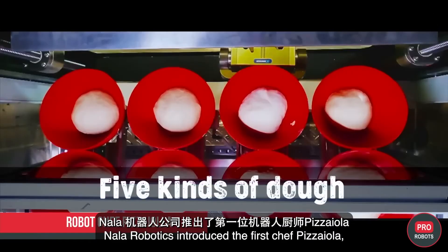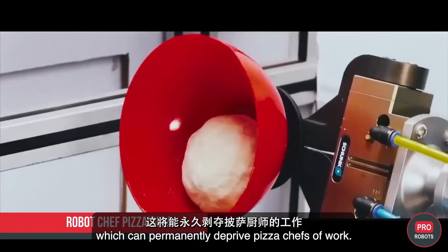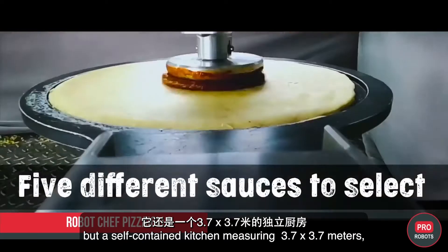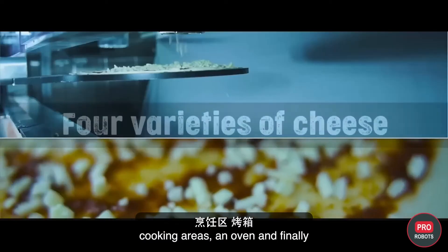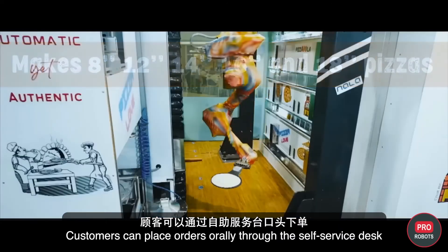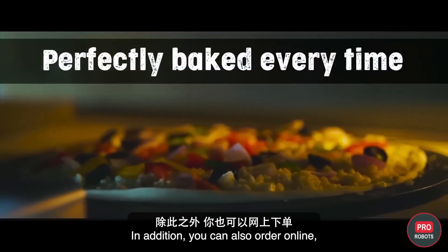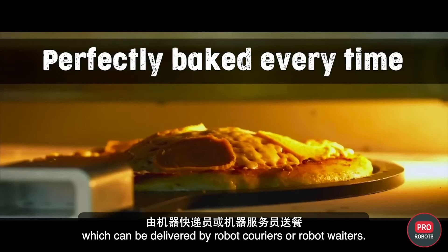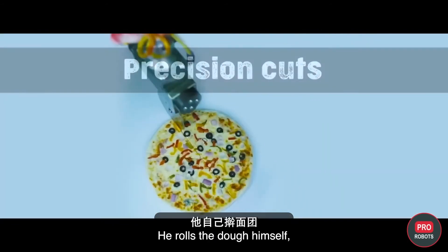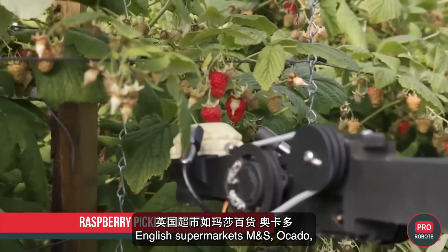Nala Robotics introduced the Pizza Eola — the first robot chef capable of autonomously preparing up to 50 pizzas per hour. It's not just a robot but a self-contained kitchen measuring 3.7 by 3.7 meters, including storage, cooking areas, an oven, and a seven-axis robotic arm. Customers can place orders orally at a self-service desk, via a human cashier, or online for delivery by robot couriers or waiters. The robot offers a choice of four doughs, four sauces, and 35 fillings, and handles rolling, saucing, topping, cooking, slicing, and packing entirely on its own.